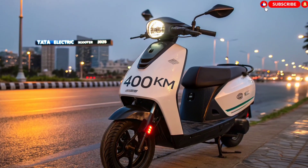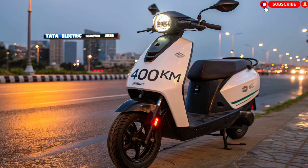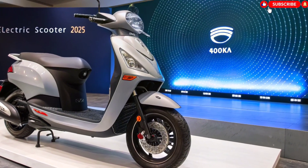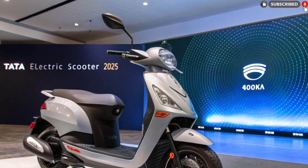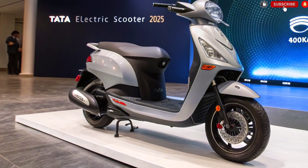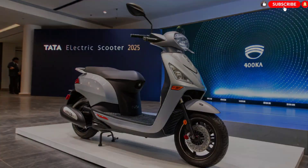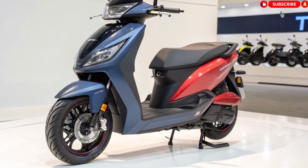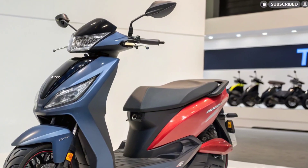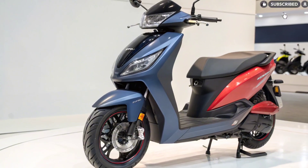Final Verdict. The Tata Electric Scooter 2025 with 400 km range is a serious game-changer. It offers futuristic looks, advanced technology, powerful performance, long range, and value for money. Whether you're a daily commuter, long-distance rider, or someone looking for an eco-friendly future, this scooter ticks every box. Tata has already proven itself in the EV car sector, and now this scooter is set to revolutionize the electric two-wheeler market in India. It is not just a scooter — it's a statement of innovation, sustainability, and power.